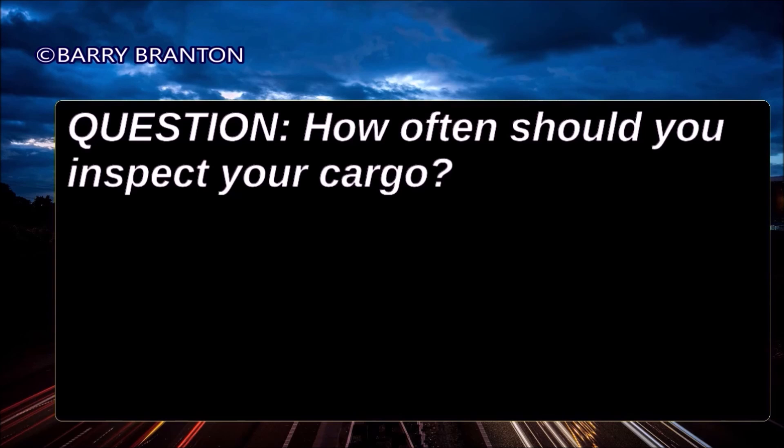How often should you inspect your cargo? After every break during the trip.